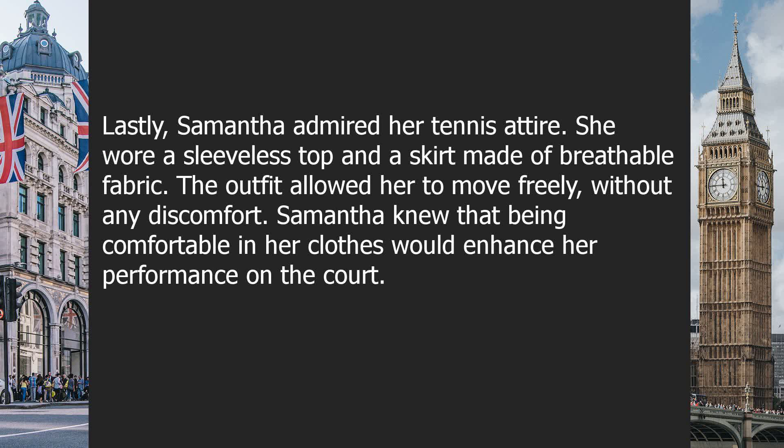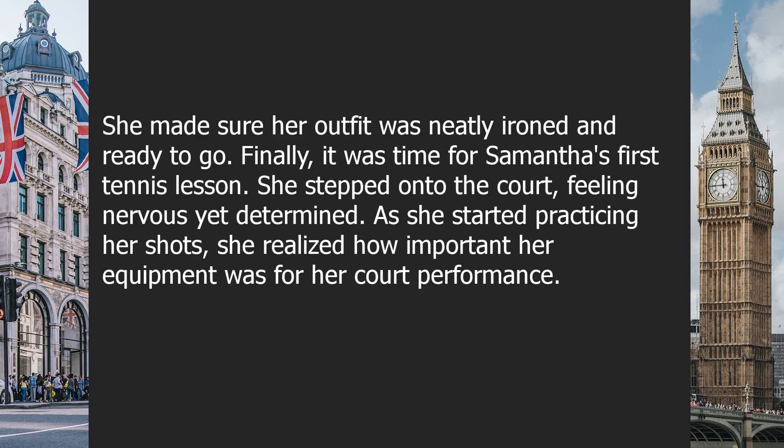Lastly, Samantha admired her tennis attire. She wore a sleeveless top and a skirt made of breathable fabric. The outfit allowed her to move freely without any discomfort. Samantha knew that being comfortable in her clothes would enhance her performance on the court. She made sure her outfit was neatly ironed and ready to go. Finally, it was time for Samantha's first tennis lesson. She stepped onto the court, feeling nervous yet determined. As she started practicing her shots, she realized how important her equipment was for her court performance.